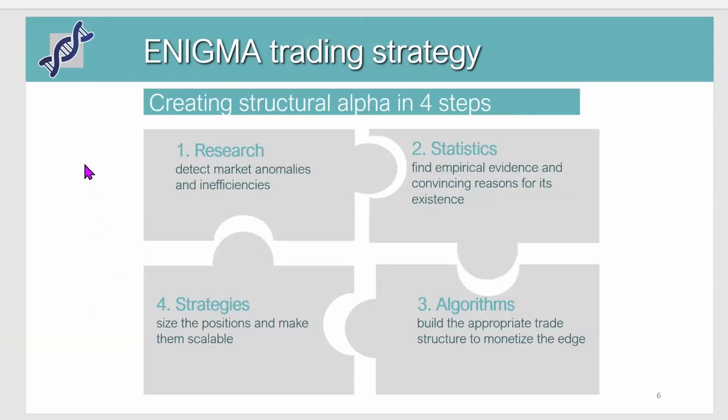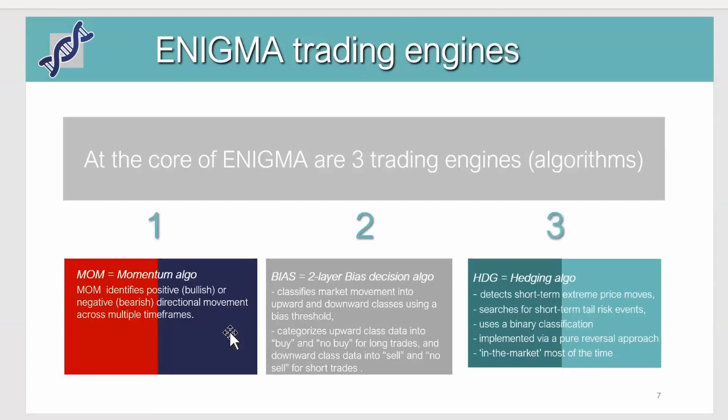The approach can be summarized quickly because it's really an exercise in trying to find some structural alpha — in other words, on a regular basis, find something that repeats and is recurring. We do this by starting with research to detect market anomalies and inefficiencies, find statistics to create evidence that there is something real behind it, then build the algo and make it scalable by coding it into a strategy.